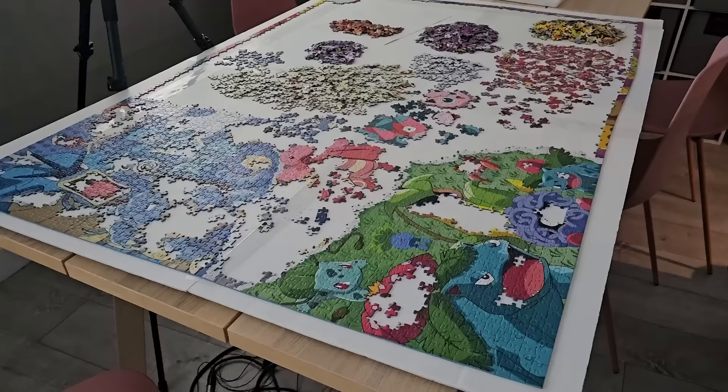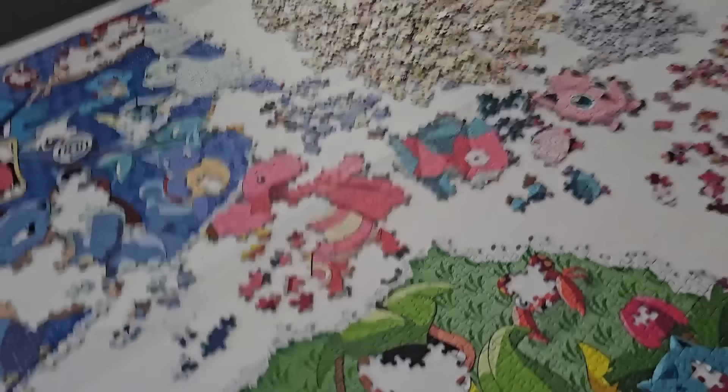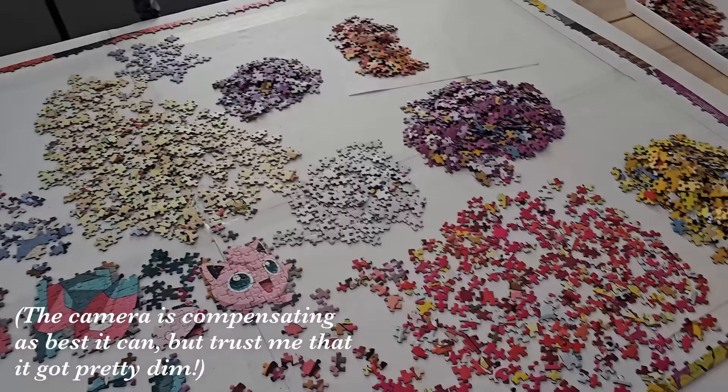I'm now remembering why I usually do my giant puzzles in the summer, and that's because it is 4pm and I'm completely losing the light. This puzzle is actually kind of similar to a gradient puzzle in that there are very similar colors all over, and you need really good light to be able to tell these pinks from these pinks from these pinks from these pinks. Now that the sun has gone down everything kind of looks the same, so I'm gonna wrap it up for the day. Also I'm tired — I've been puzzling all day.